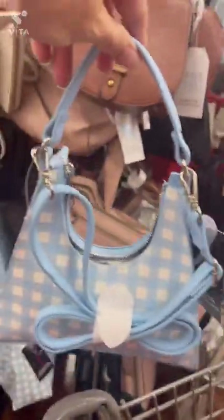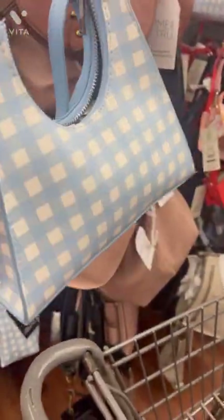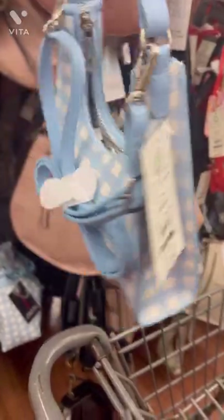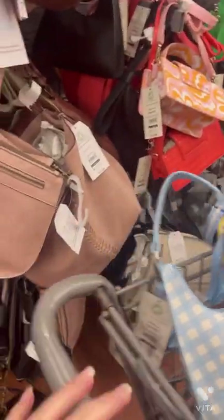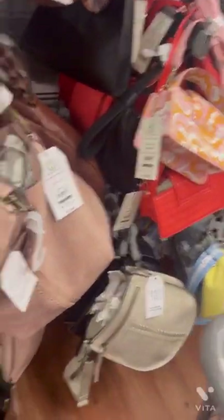I'm here in Walmart scanning items and these little purses are ringing up for $3.50 — they are so cute. You need to check on these. I'm gonna start scanning some of this other stuff and see if I can find anything else.